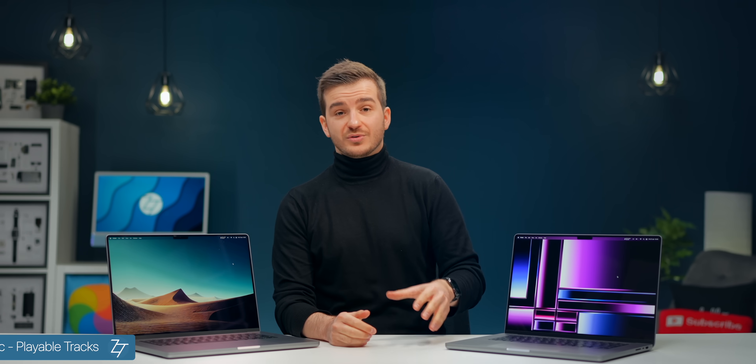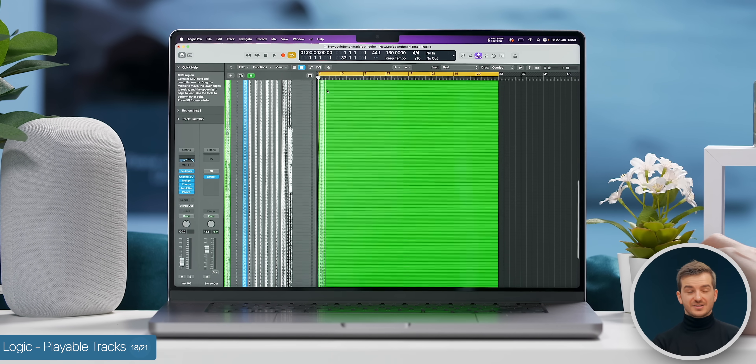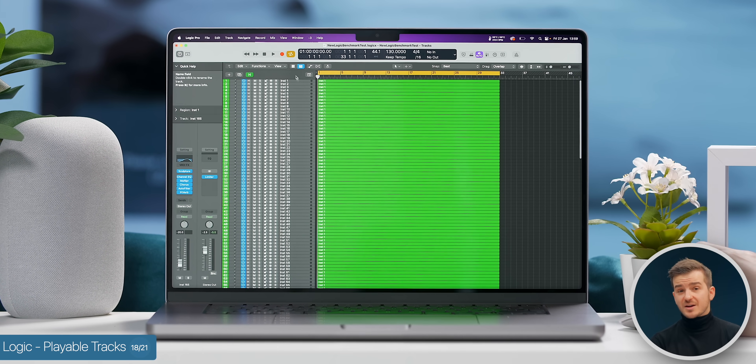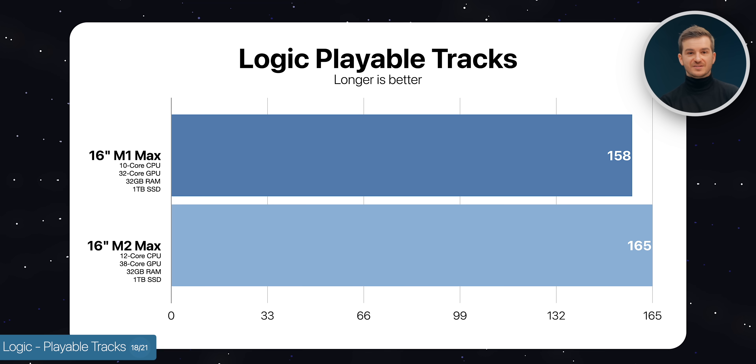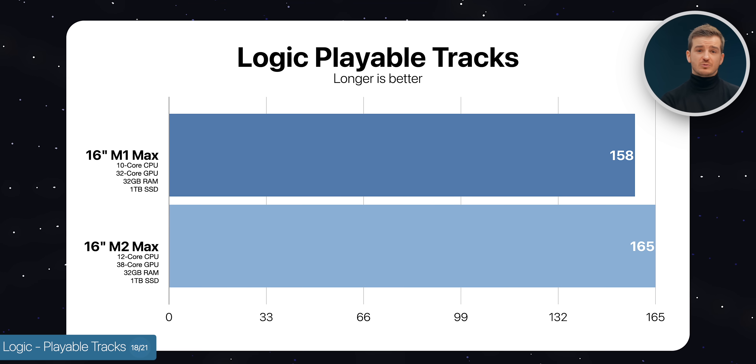We also tested Logic Pro to see how many tracks each machine could play simultaneously. The M1 Max was able to play 158 tracks compared to 165 on the M2 Max — just 4.43% more. The improvements aren't enough to bother upgrading for Logic Pro users.